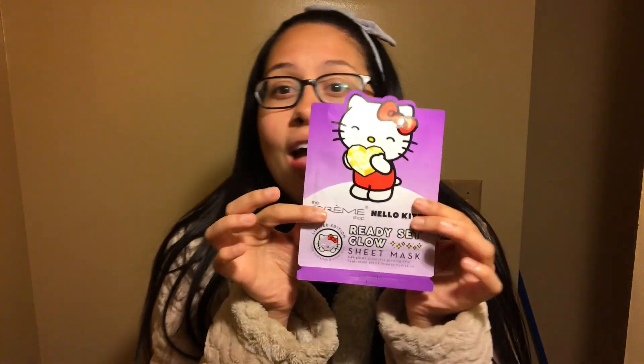The face mask — I am going to try it on camera and tell you what I think of it, but not until later tonight. For you watching, it'll be a few seconds. I just showered a few minutes ago; it is now the perfect time to put on this Hello Kitty Glow Mask. Ready, set, glow sheet mask.